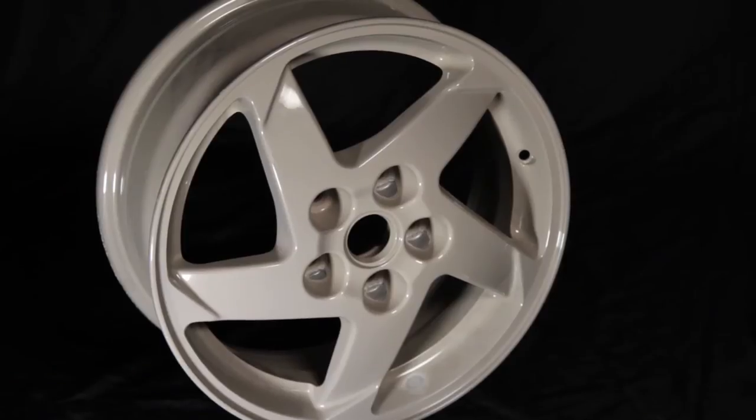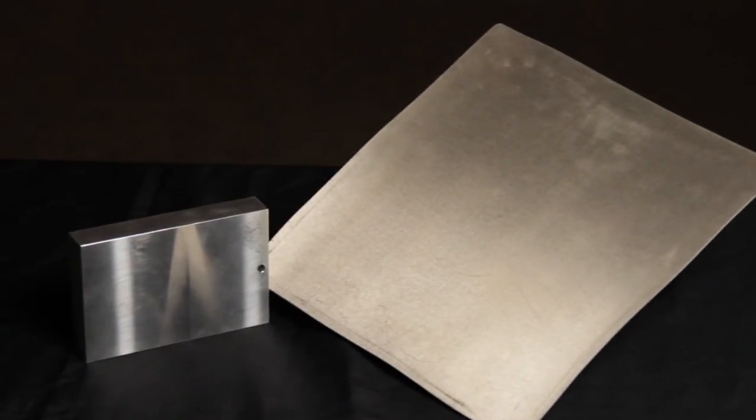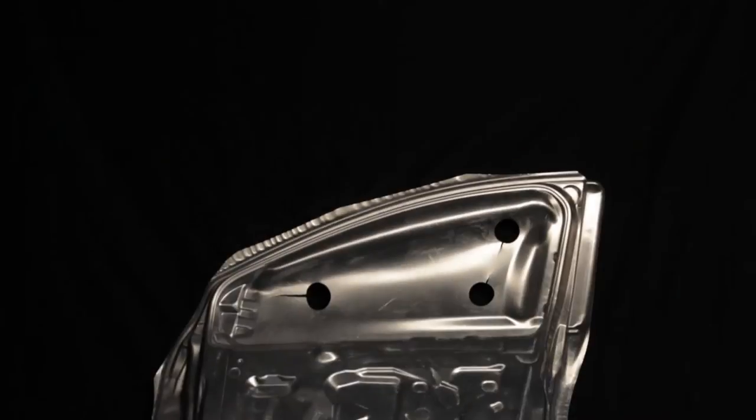Magnesium can be used in a lot of different areas — magnesium wheels, and also with the new techniques in forming and rolling sheet stock of magnesium, we can do outer skins and inner panels.